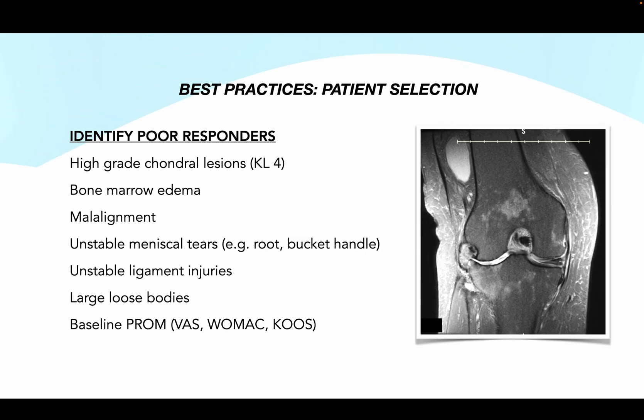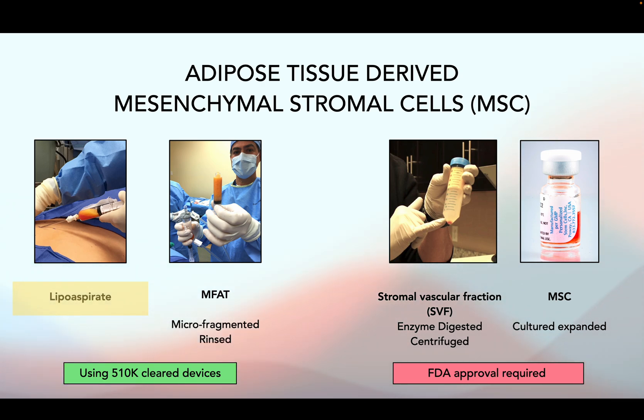Any treatment is only as good as your patient selection. Patients who have been identified as poor responders include those who have high-grade chondral lesions, bone marrow edema, malalignment, and other changes on MRI. So for those patients, we switch to a different orthobiologic: lipoaspirate.